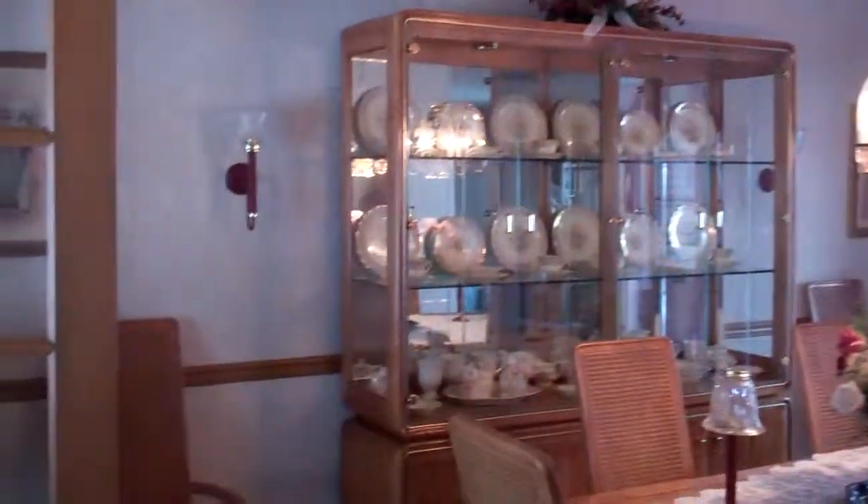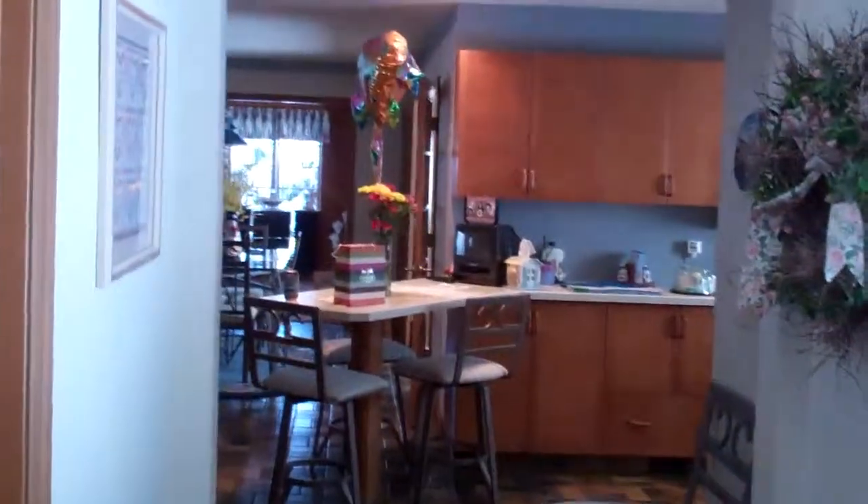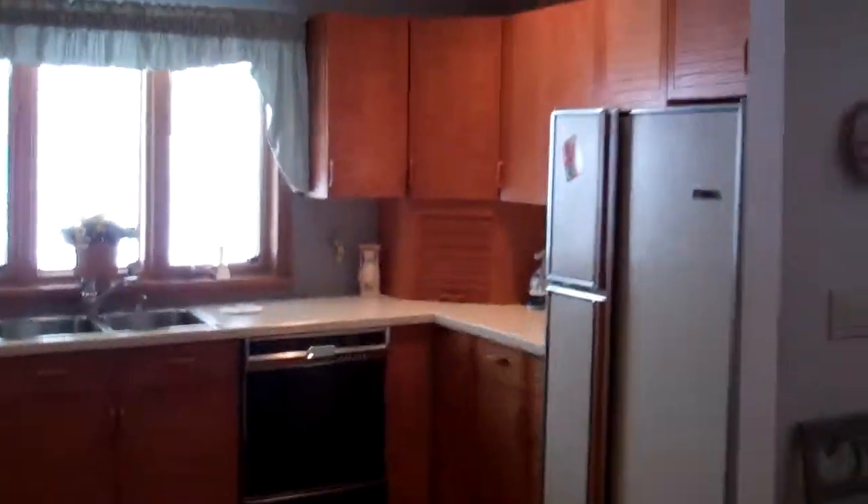Then we'll hit some lights. We'll go into the kitchen area. A little desk. Very big kitchen. You have an eating area here.